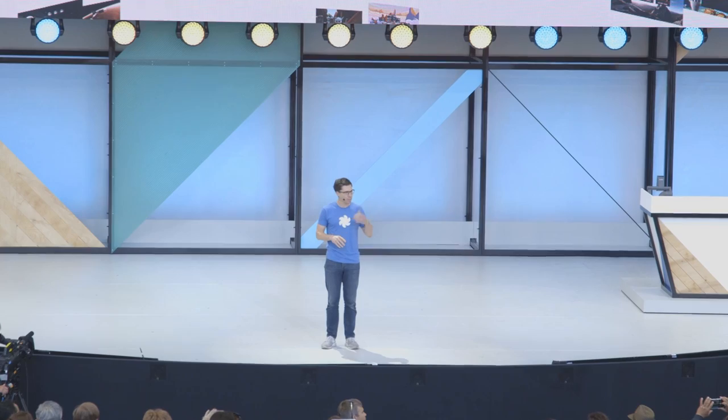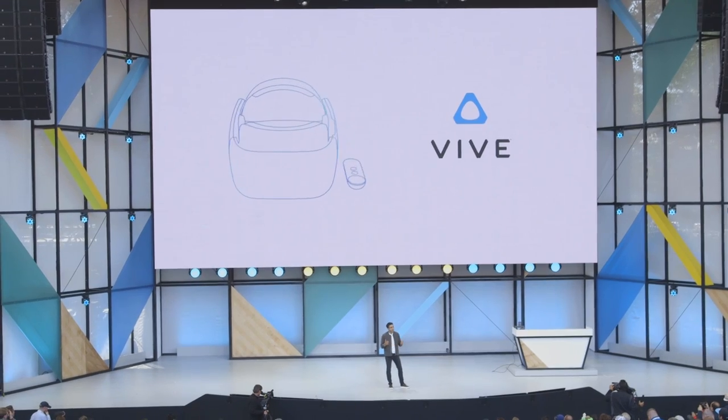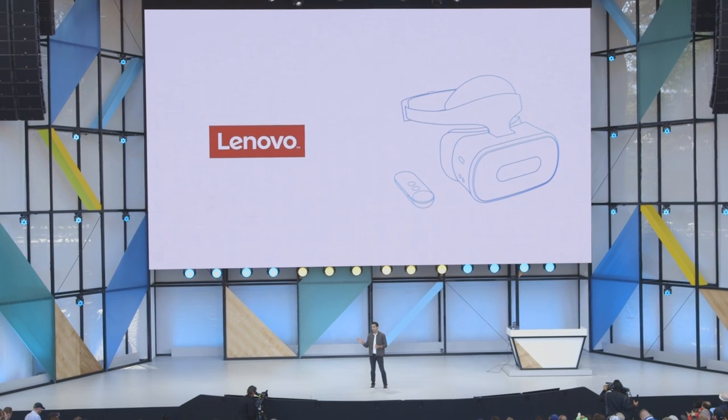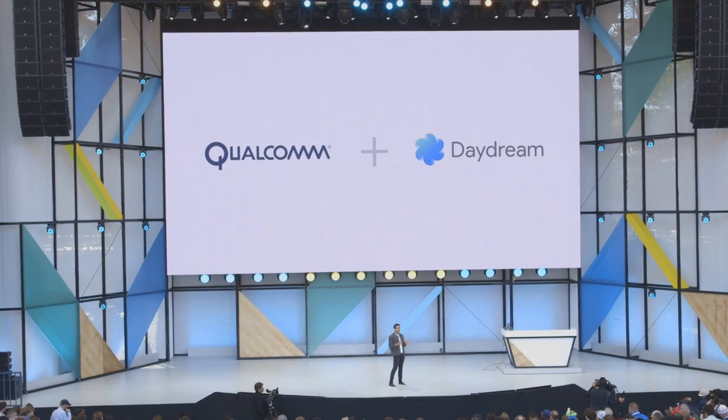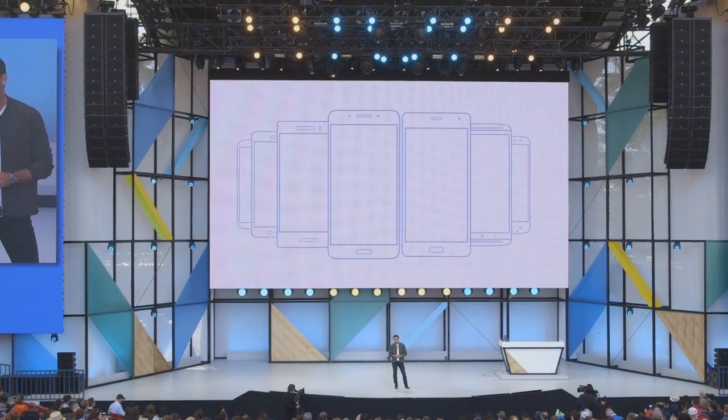There's a lot of VR news coming out of Google I/O 2017. Just the other day, we heard that they're working on the first batch of standalone Daydream VR headsets in partnership mostly with HTC's Vive division and Lenovo, whom they also worked with on Project Tango. Google also worked with Qualcomm on a reference design, so other manufacturers can look at what has been already done and apply their own twist on the formula.